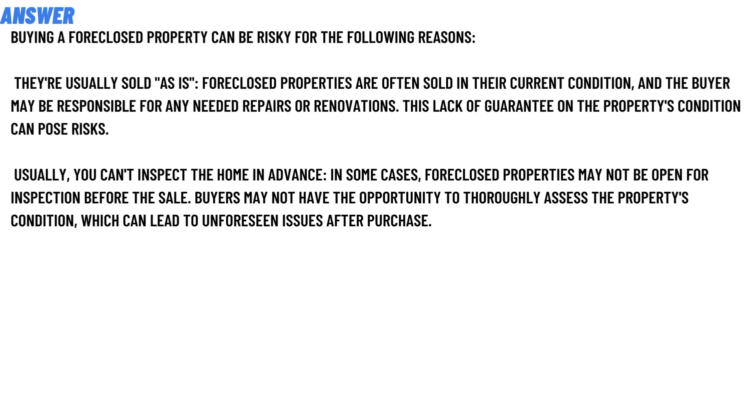The correct answer to the question is: buying a foreclosed property can be risky for the following reasons. They are usually sold as is — foreclosed properties are often sold in their current condition, and the buyer may be responsible for any needed repairs or renovations.